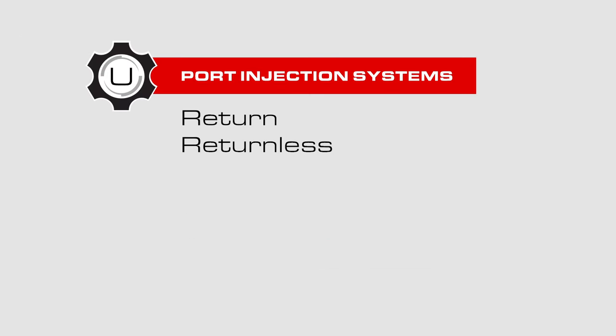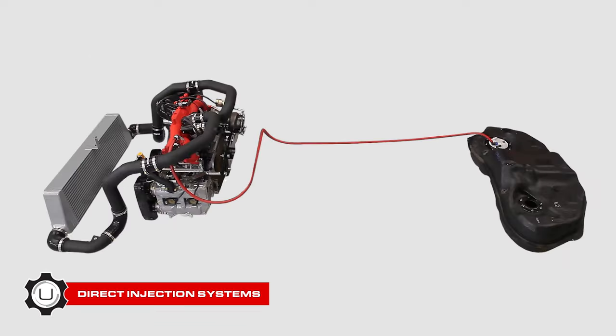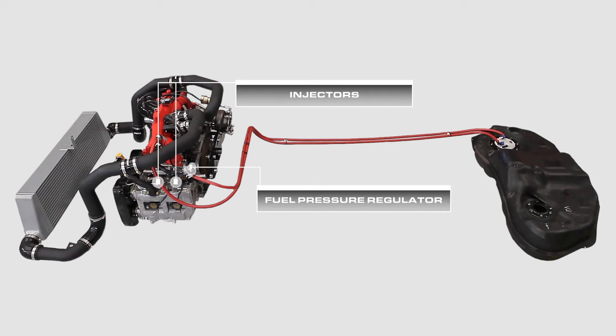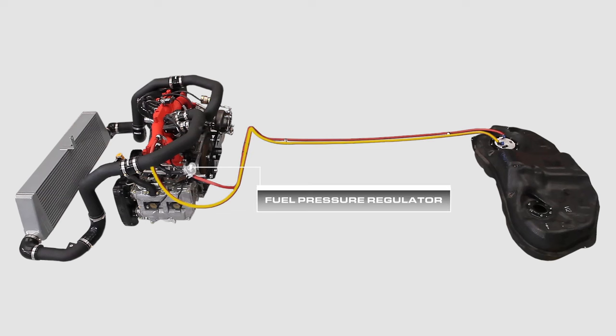Port injection systems can be return style or returnless, while direct injection systems are only returnless. In DI systems, fuel coming from the in-tank pump is boosted to high pressure by a secondary high-pressure fuel pump mounted to the engine, which uses an electronic solenoid to control output. There are pros and cons to both systems. For example, in a return system, regulating pressure close to the injectors can provide more precise and consistent fuel pressure supply to the injectors, especially during rapidly changing conditions. On the other hand, they have more plumbing, and some of the fuel ends up making a loop from the tank to the engine bay, out the regulator and right back to the tank where it started without being used.